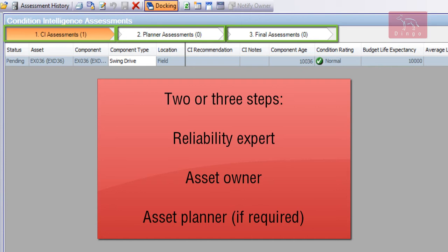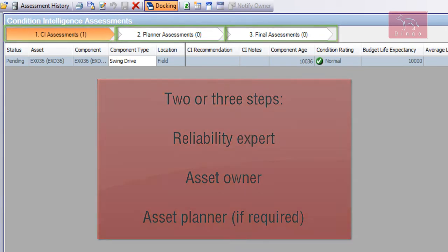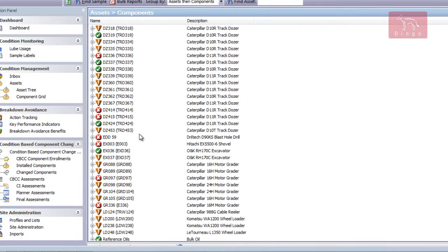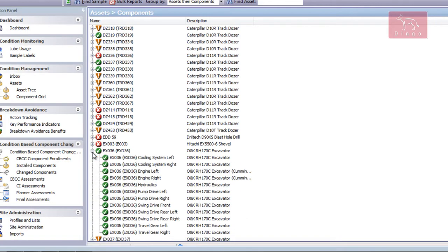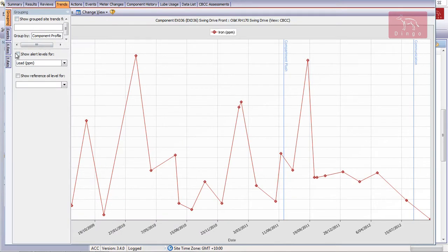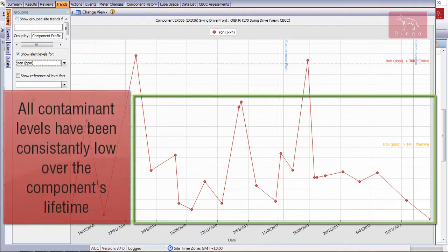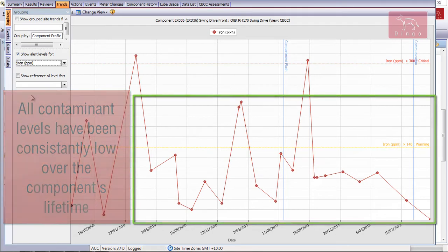The reliability expert uses tracker to determine the current and past health of the drive, the age of the machine, its budgeted life, and the performance of the same drive in similar excavators. The expert determines that as the drive has had no significant issues within its operating life and has not developed wear, as demonstrated by low wear metal levels, the life of the component can be safely extended.